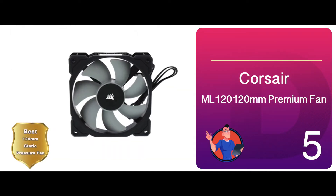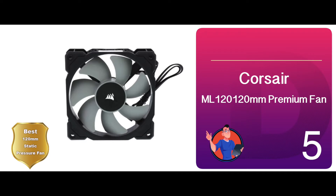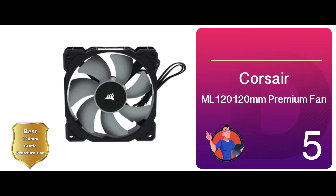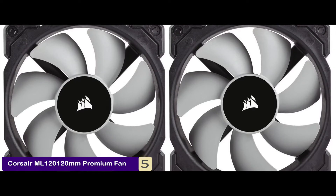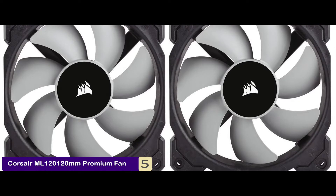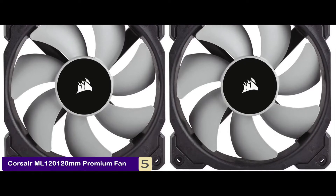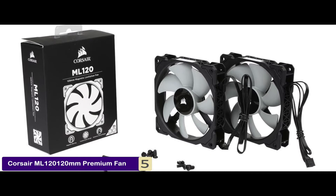First, we have the best 120mm static pressure fan: the Corsair ML120 120mm Premium Fan. Users have been stunned by the performance of this unit time and again. For a unit that looks so ordinary, they all report that its performance is simply brilliant. They have been greatly impressed at how efficiently the fan manages to keep the temperature at the optimal.